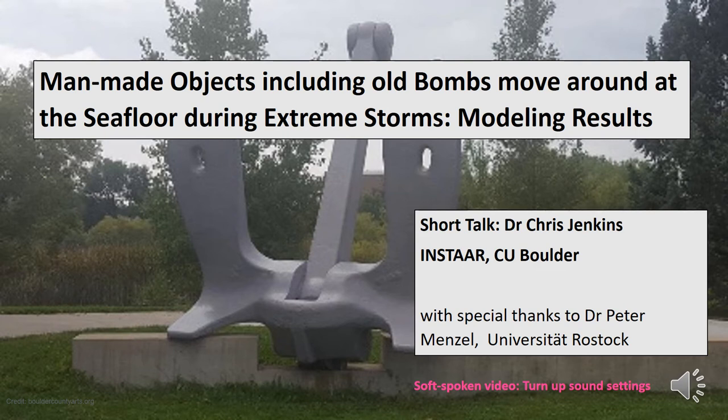Good morning. I'm going to talk on man-made objects including old bombs that move around at the seafloor during extreme storms — modelling results. Millions of durable man-made objects litter the seafloor in many parts of the ocean. Many of those are heavy and stable like this anchor in the picture. But don't underestimate the power of water movements under extreme storms and hurricanes.